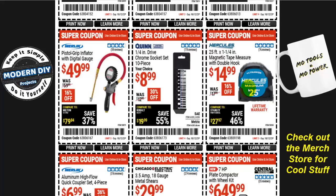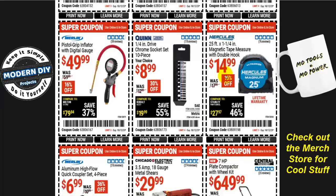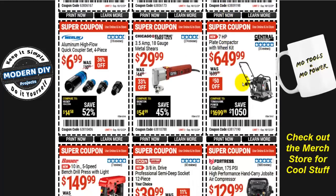From Hercules, the 25-foot by 1-1/4-inch magnetic tape measure with double hook is $15 with a lifetime warranty, normally $18. Honestly, I don't think you need to spend that much on a tape measure — I have tape measures going back to the 1970s. They have Pittsburgh tape measures for $3 or $4 that have never let me down. If you're looking for a plate compactor with wheel kit, it's $650, normally $700 — $50 off. From Chicago Electric, 3.5-amp 18-gauge metal shears are $30, was $45 — save 33%. From Merlin, an aluminum high-flow quick coupler set four-piece is $7, normally $11 — save 36%.